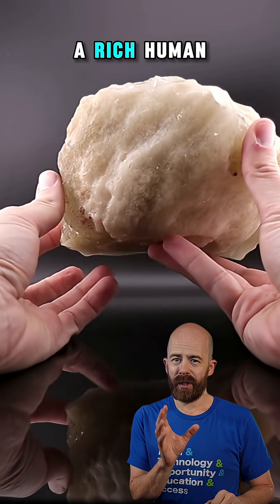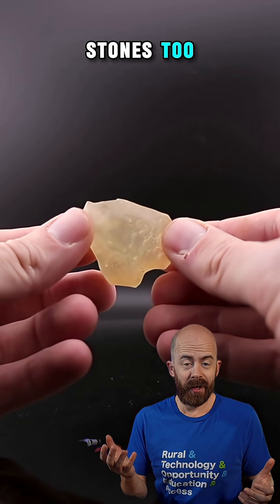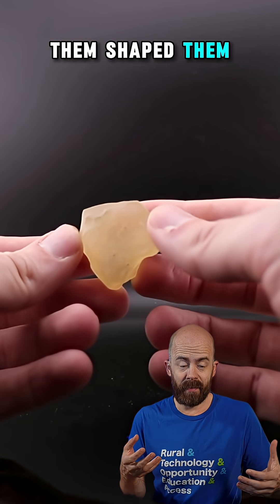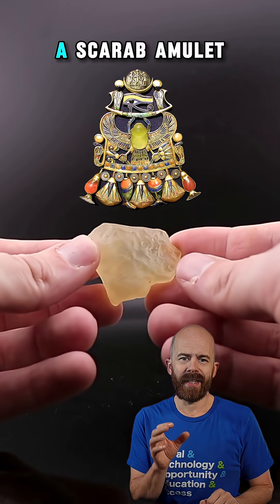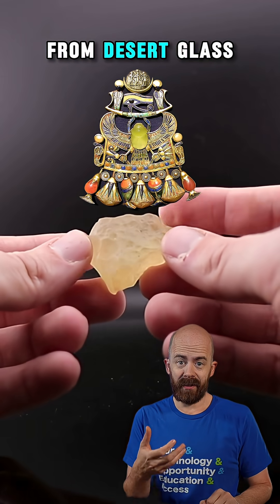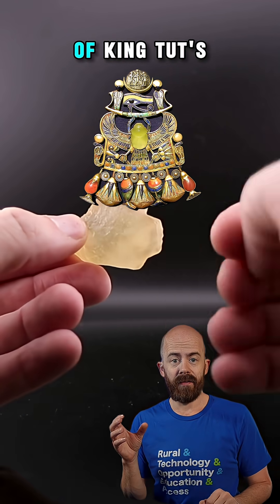These stones have a rich human history as well. The ancient Egyptians stumbled across these stones too, and they carved them, shaped them, and ultimately treasured their beauty quite a bit. Perhaps the most famous example is a scarab amulet that was cut from desert glass and discovered among the treasures of King Tut's tomb.